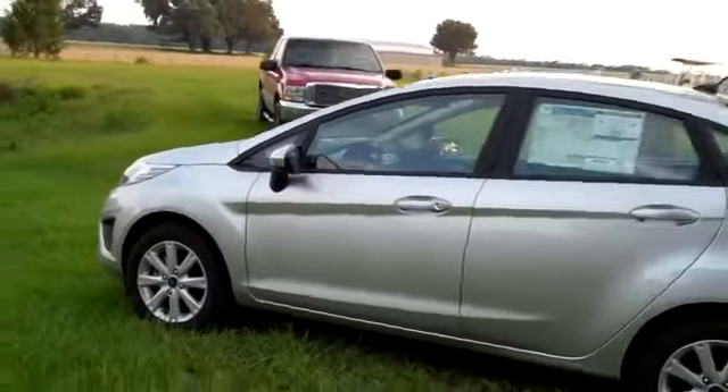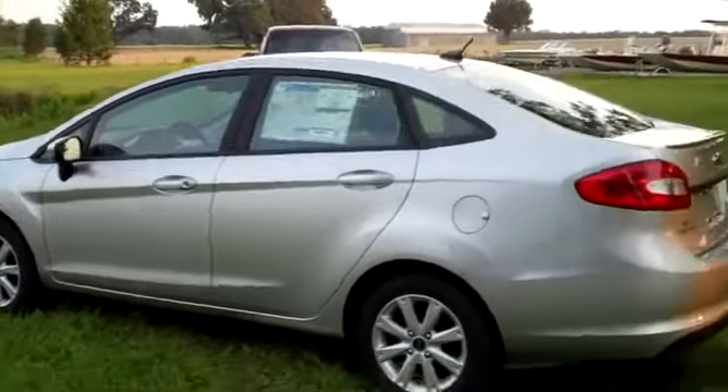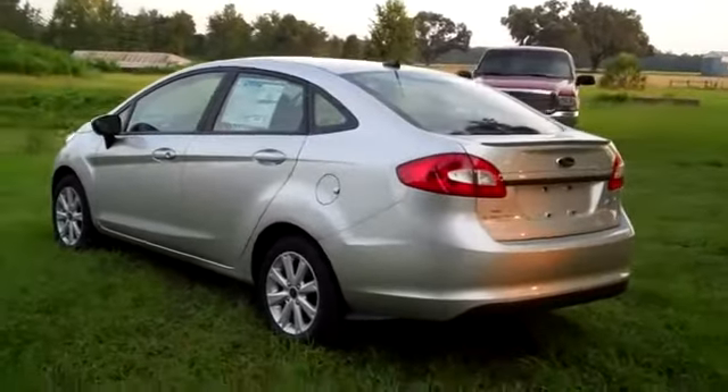We're just taking a quick look at the outside. You have alloy wheels, a little spoiler, and the color is ingot silver metallic.